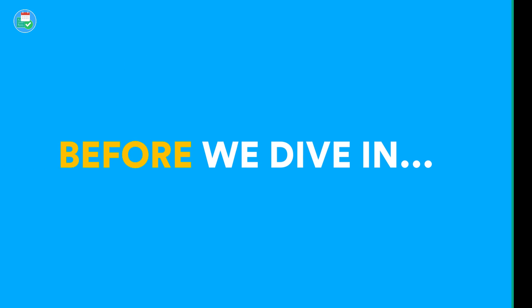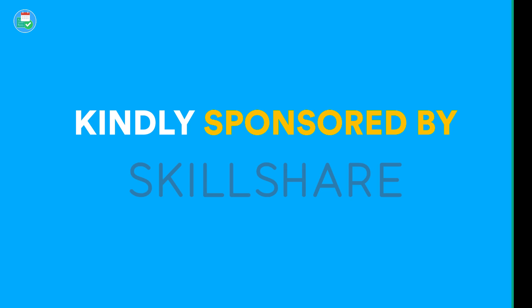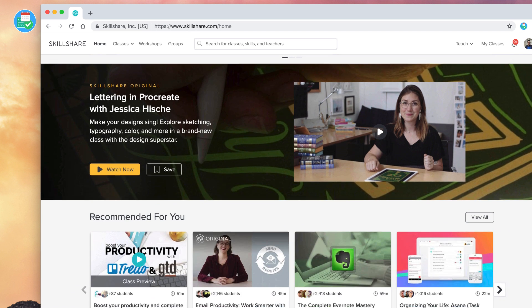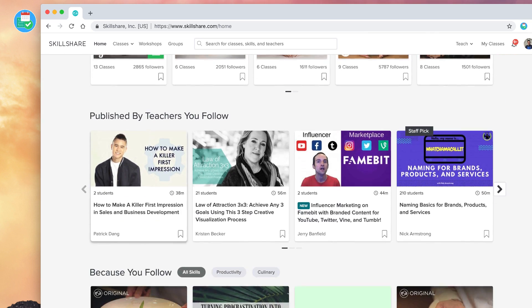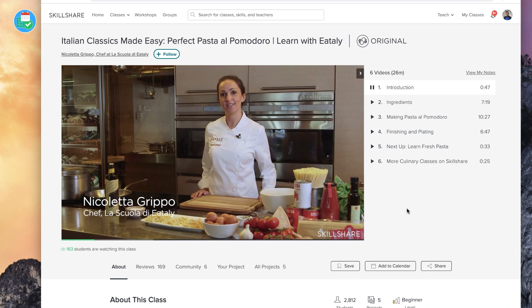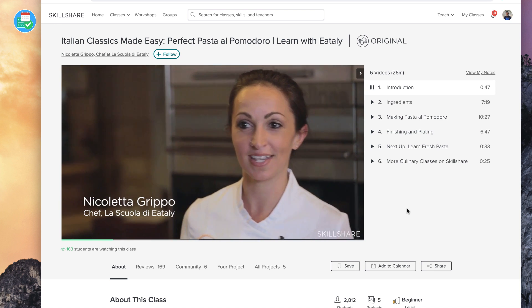Before we dive into the three productivity apps to get in 2019, I want to thank Skillshare for sponsoring today's video. For those who don't know, Skillshare is an online learning platform with thousands of classes ranging from design, business, technology, and so much more. I've been a big fan of using and teaching on their platform for a while now.